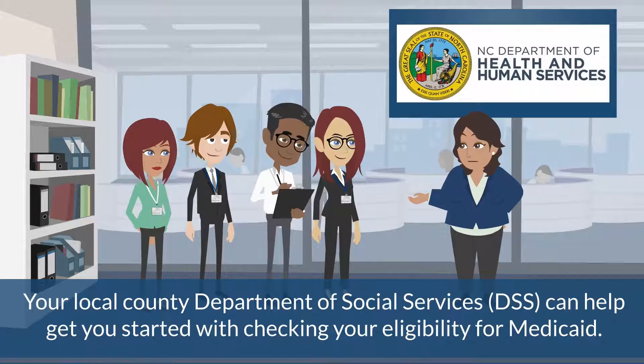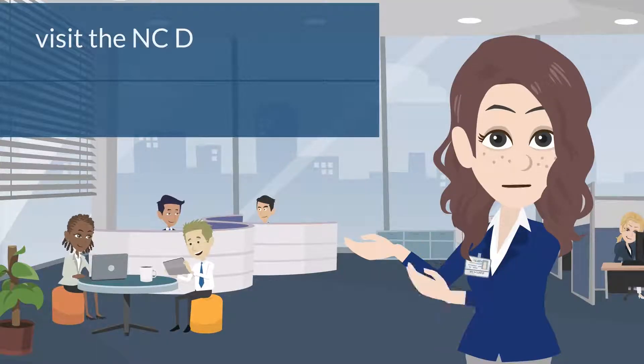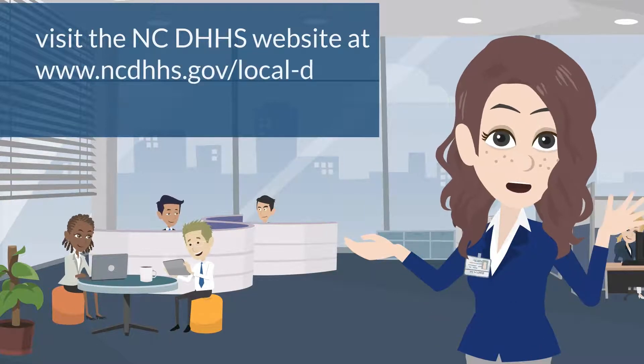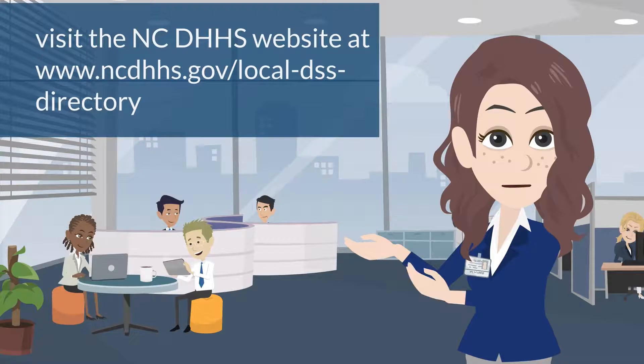Your local county Department of Social Services, or DSS, can help you get started with checking your eligibility for Medicaid. If you need help receiving Medicaid or need the number for your local DSS, visit the North Carolina DHHS website at www.ncdhhs.gov/local-DSS-directory.